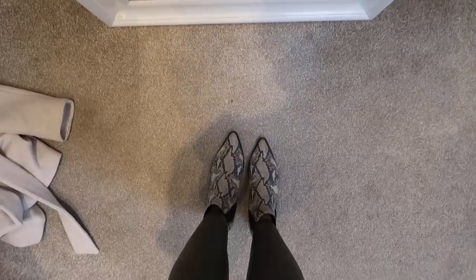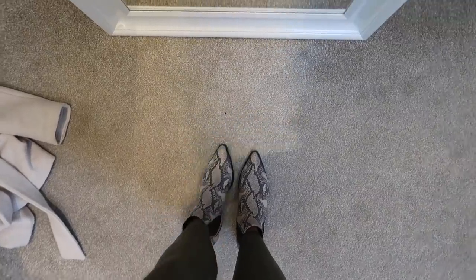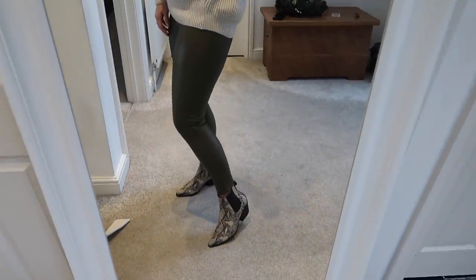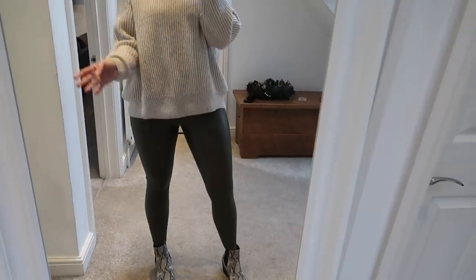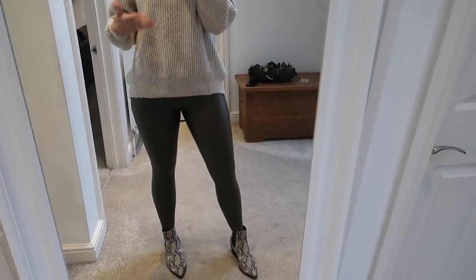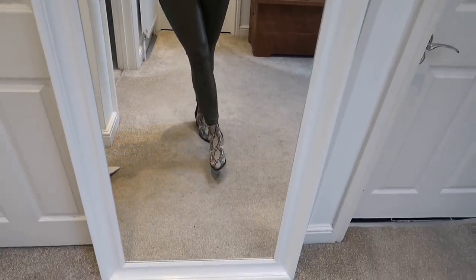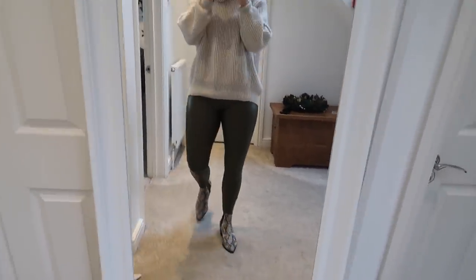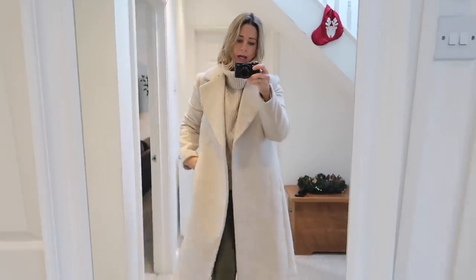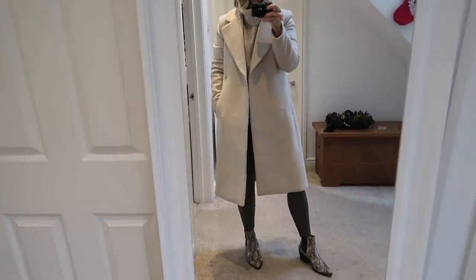I've also paired the outfit with my snakeskin boots from New Look — last year's, but I'll link similar ones below. I just love them; they're so funky and they kind of funk up the outfit because the knit and trousers on their own aren't the most exciting combination. I'm actually going to an event today and these boots make it feel a bit more special. I'm also going to show you the coat — this is my H&M coat, which makes my outfit look a little bit more polished.